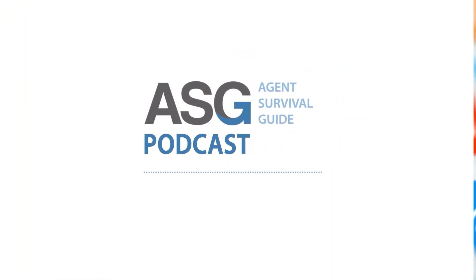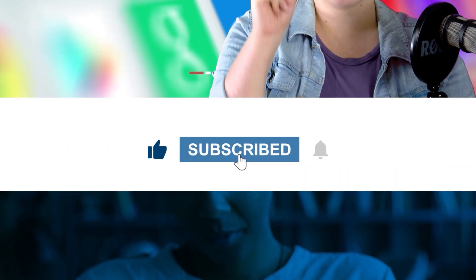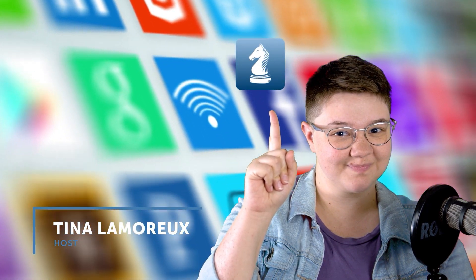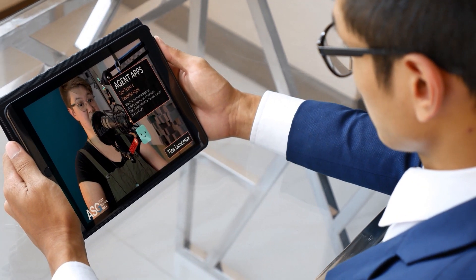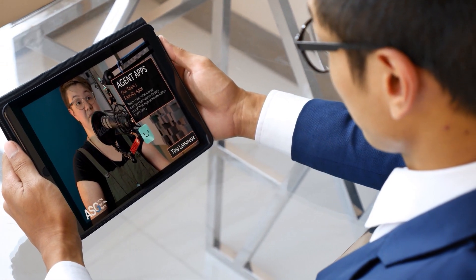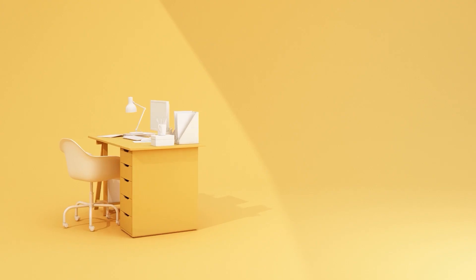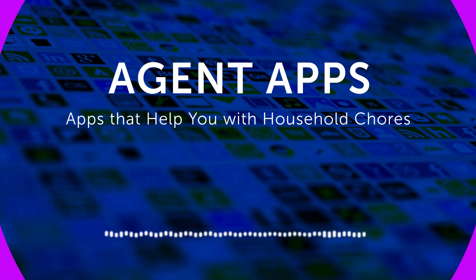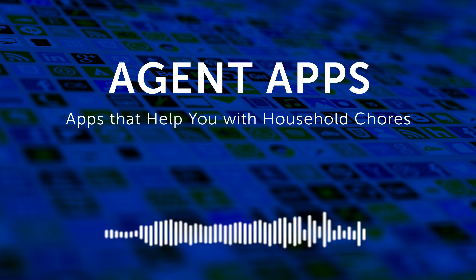Hello and welcome to the Agent Survival Guide podcast. This is our series, Agent Apps. I'm your host, Tina Lamoureux. This series introduces you to apps that will make daily life and your business run smoother — from fitness and travel to personal planners and more, we've tested them all. This week, I'm talking about apps to help you and your family keep track of household chores.